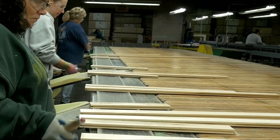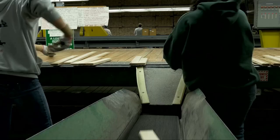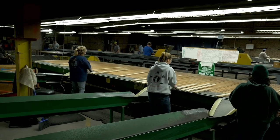From there it runs on to our grading line, where operators look at the wood and sort it by color, dropping it into a conveyor by grade — generally first, second, and third grade.